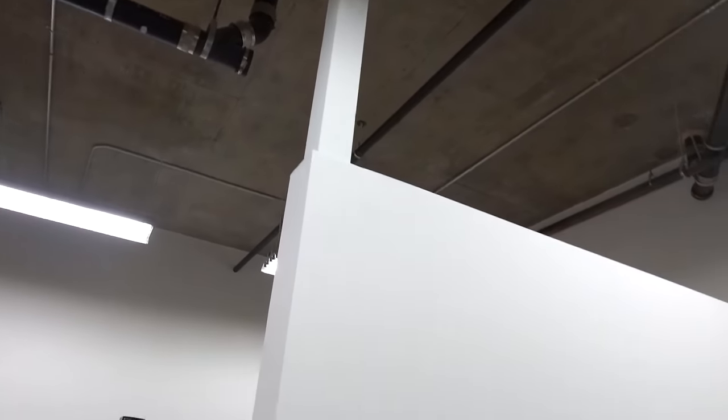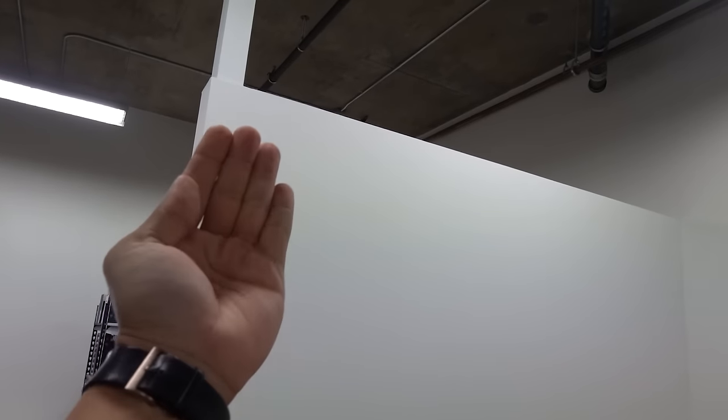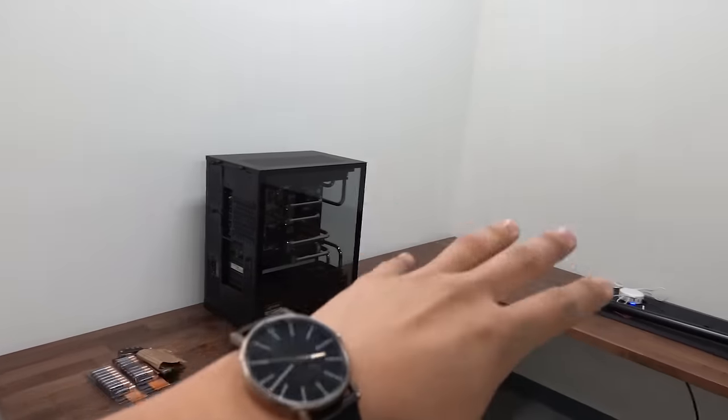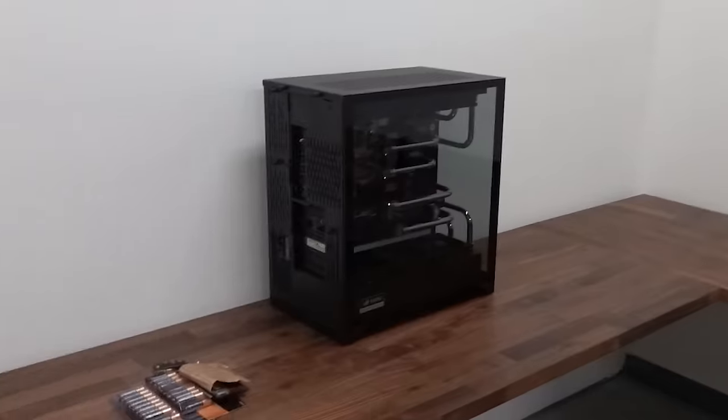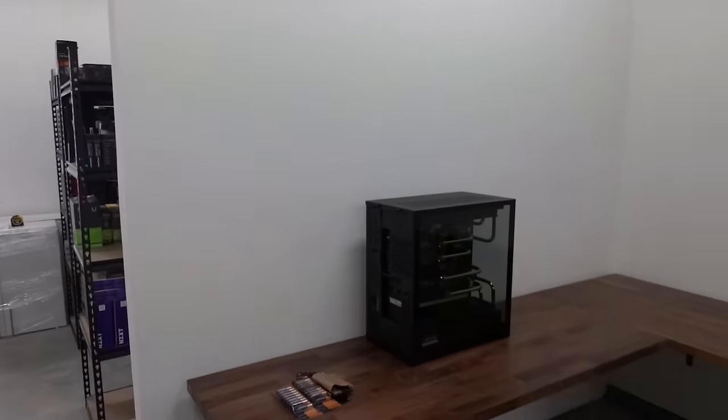We did put a big wooden beam that goes from top to bottom, and we had the guys drill into the concrete to stabilize it — make it really nice and secure. You can see the bolts up there. This thing isn't going anywhere. The reason the beam's important is that without it, this corner of the wall could potentially flex if we put too much weight on the wall or on this tabletop.